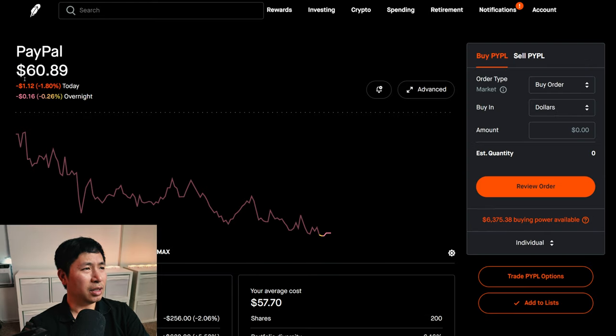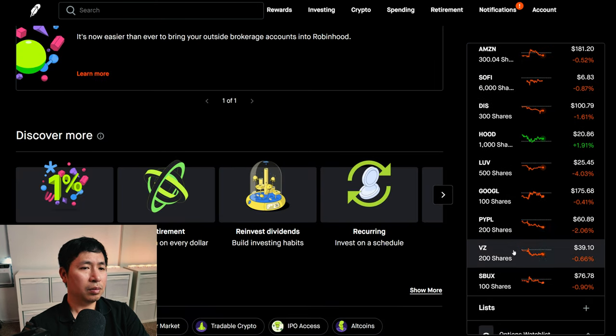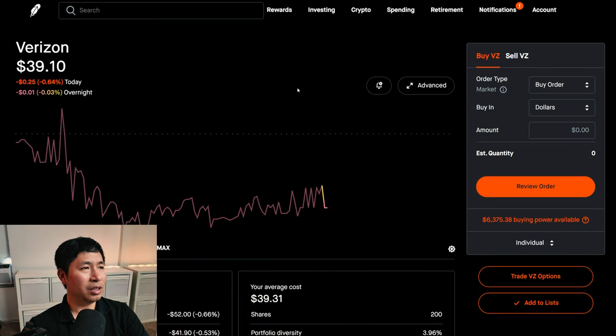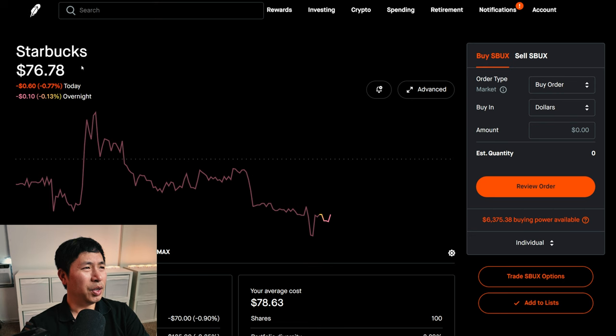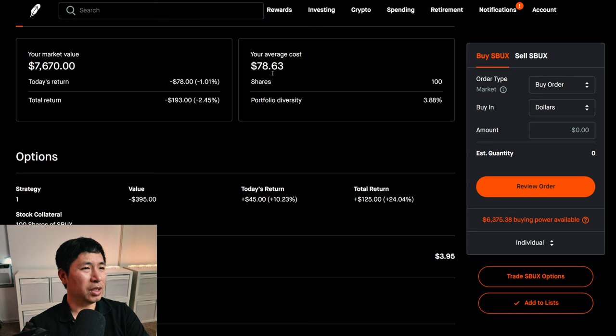I have 200 shares of PayPal. PayPal is at $60.89, my average cost is $57.70, total return $638. I have 200 shares of Verizon. Verizon is at $39.10, my average cost is $39.31, total return negative $1,320 combined. I have 100 shares of Starbucks. Starbucks is at $76.78, my average cost is $78.63, I am down $193.